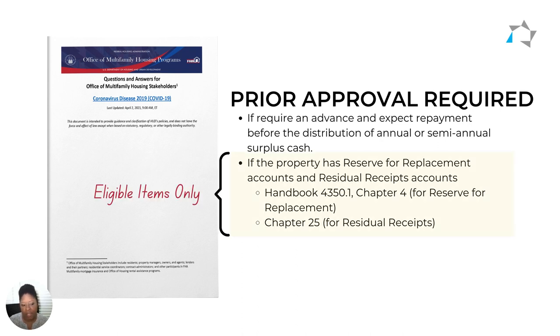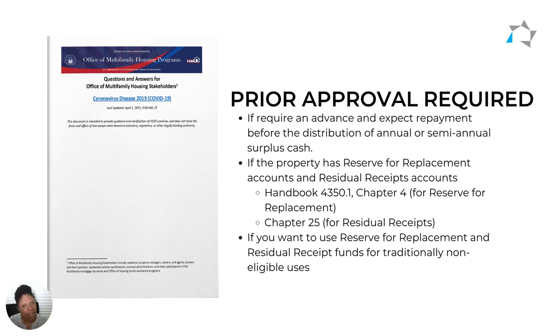This pre-approval applies to eligible items only for both of these types of accounts. If you want to use those funds for what HUD calls traditionally non-eligible uses, you will need to contact them to get prior approval before you access those funds.